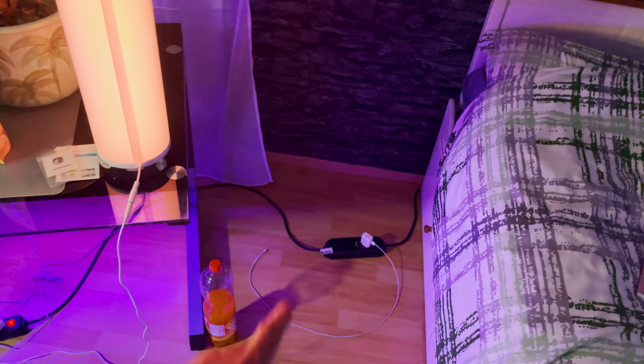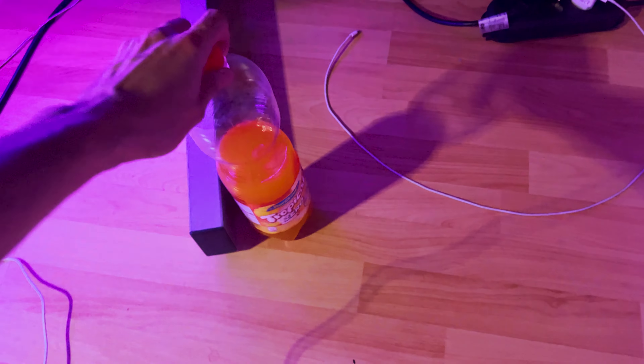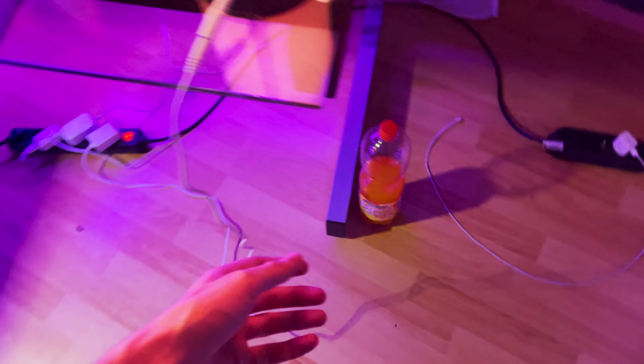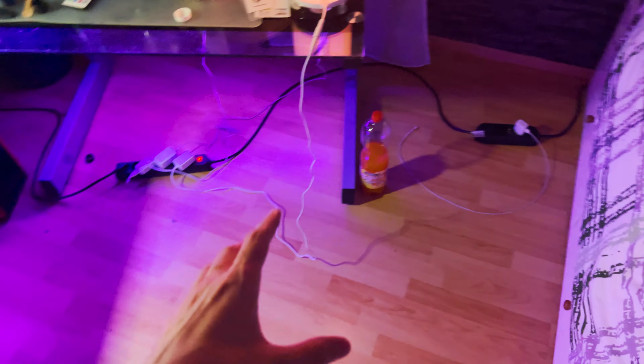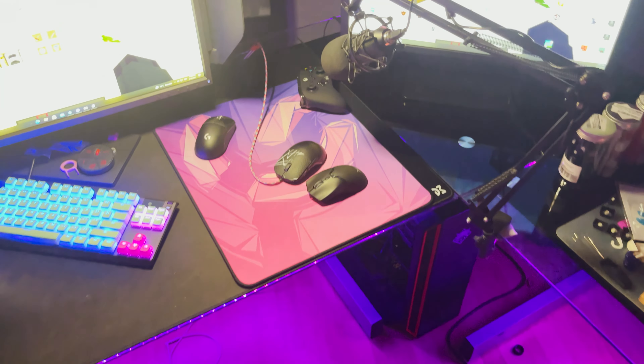There's the phone charger, just charging your phone. What am I even drinking here — 'Tropical Zero'? What the heck is this? Cable management — I'm not gonna talk about it. My PC is open right now because it's summer.